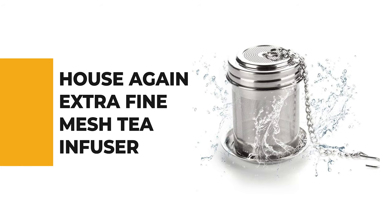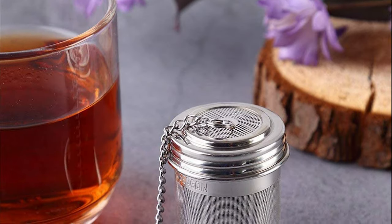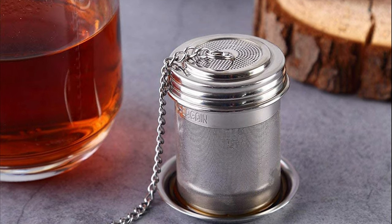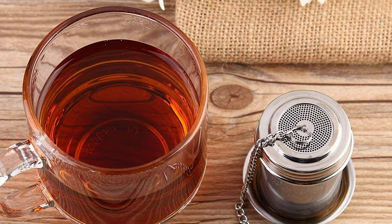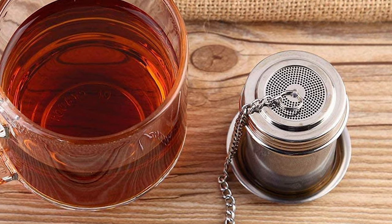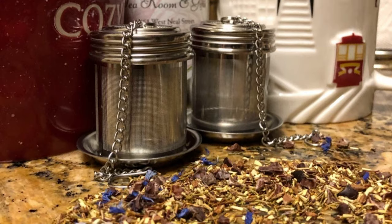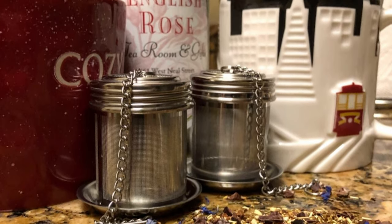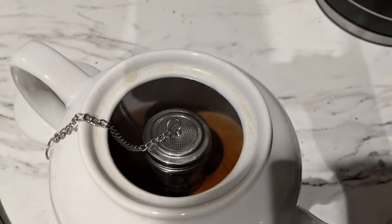From performance to price, from design to durability, the last product on our list is the best of all we've reviewed. Number 1: the House Again Extra Fine Mesh Tea Infuser. If you have multiple tea drinkers in your household but prefer to brew individual cups, this set of two ball-style tea infusers is an affordable choice. Made entirely of stainless steel with a threaded connection design, they're easy to open and close. Each comes with a screw lid and a saucer so you have somewhere to put the infuser when done brewing. It measures two inches high and 1.5 inches wide with a 4.7-inch chain and hook. Unlike traditional twist-lid infusers, the threaded connection design is easier to use and seals more tightly so tea leaves won't leak out during brewing.